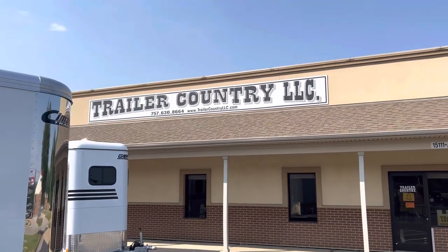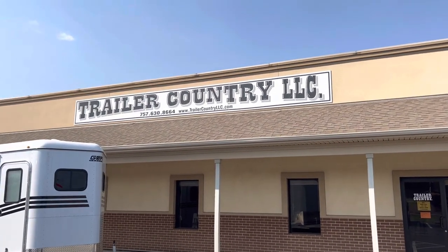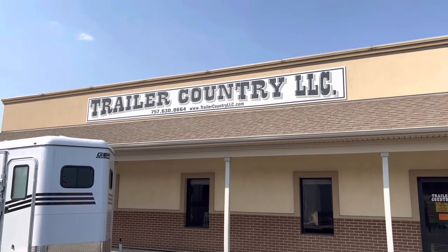This trailer is located at Trailer Country LLC in Carrollton, Virginia. You can see the full specs at TrailerCountryLLC.com.